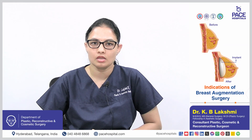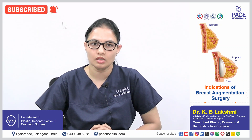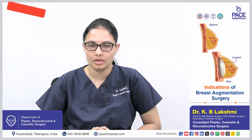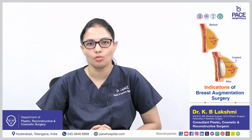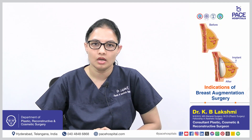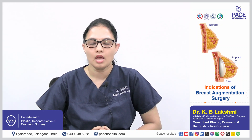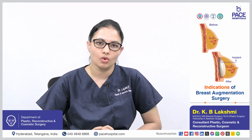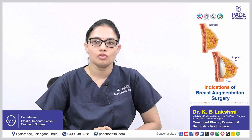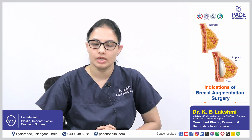Breast augmentation can be done for smaller or hypoplastic breasts to increase their size, for improving the symmetry of the breasts where one breast is usually smaller, and with different-sized implants after any correction procedures. It can also be done to improve self-esteem and self-confidence, and in cases of pregnancy or post-weight loss where there is significant loss of breast volume.